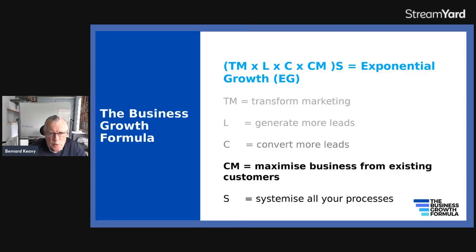Steve Hackney, who I worked with for a while, produced what he calls the business growth formula. TM stands for transform your marketing — there are 10 key elements you need in every piece of marketing. L stands for generate more leads. C stands for convert more leads. CM, which is what we're talking about today, stands for customer maximization — get as much business as you can from existing customers and clients. And S stands for systemizing everything. If you do that, that's basically the key to exponential growth.